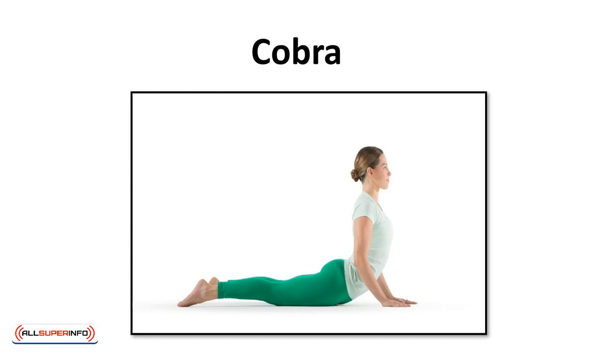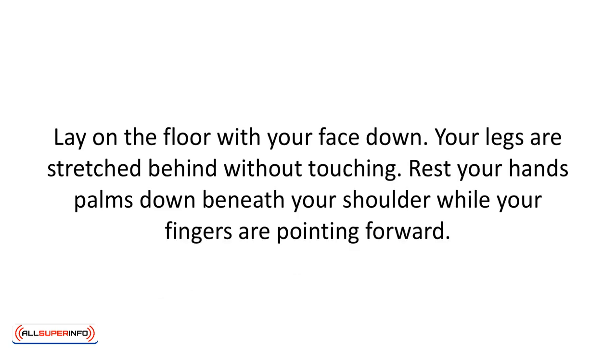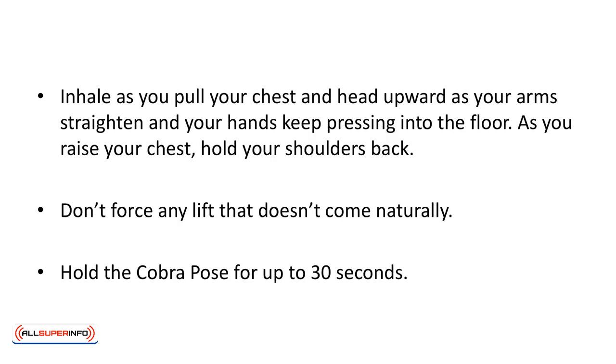Cobra pose. Lay on the floor with your face down. Your legs are stretched behind without touching. Rest your hands palms down beneath your shoulders while your fingers are pointed forward. Inhale as you pull your chest and head upward as your arms straighten and your hands keep pressing into the floor. As you raise your chest, hold your shoulders back. Don't force any lift that doesn't come naturally. Hold the cobra pose for up to 30 seconds.